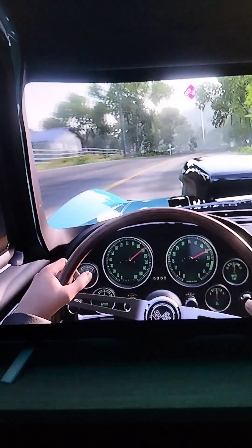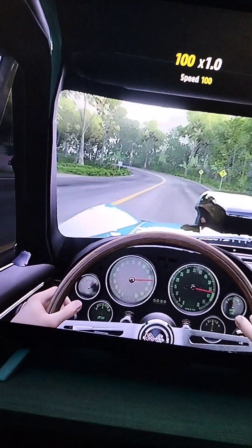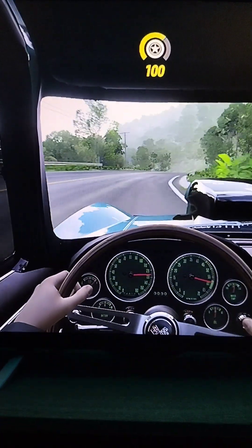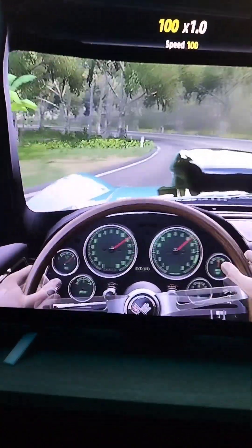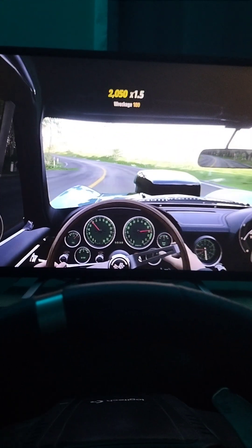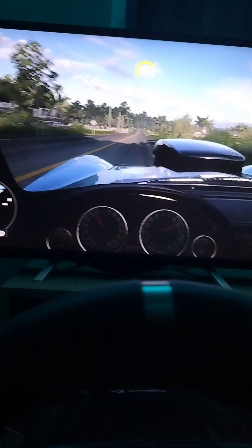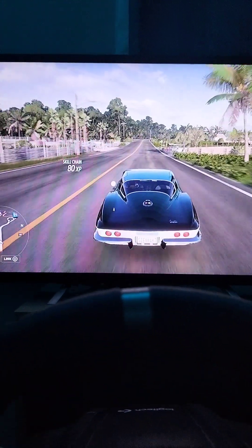We are approaching the destination — it's pretty close now. We've just undrifted and somehow not crashed — how did we not just crash, guys? Alright, we're just going to come here and pull in — there's our location right there.